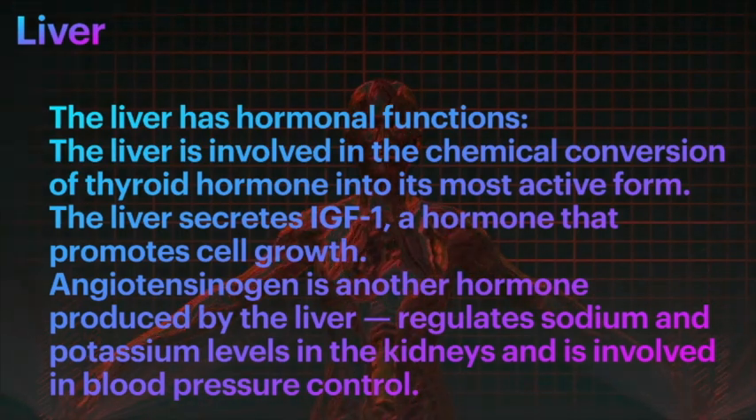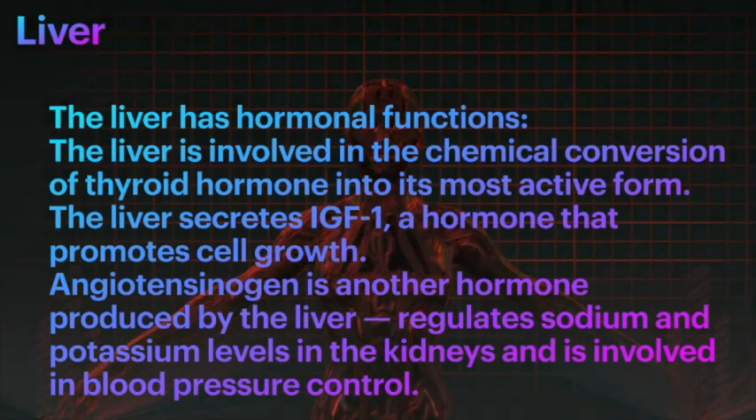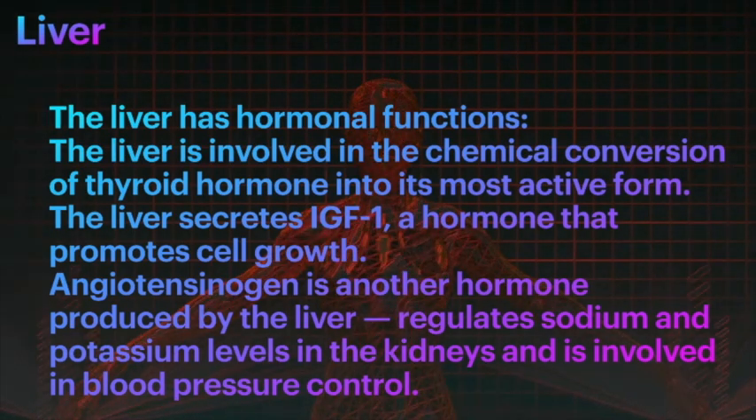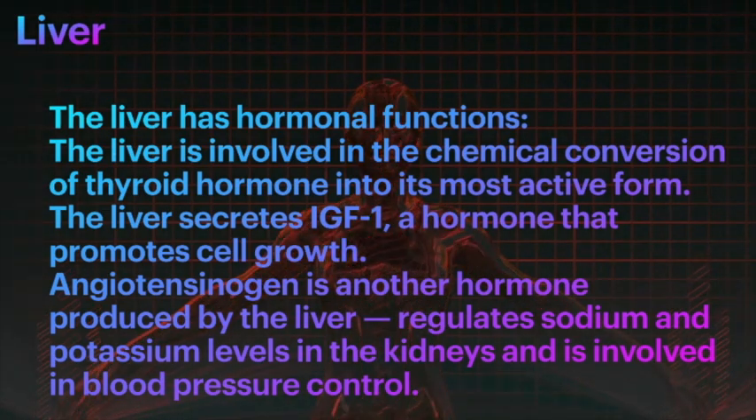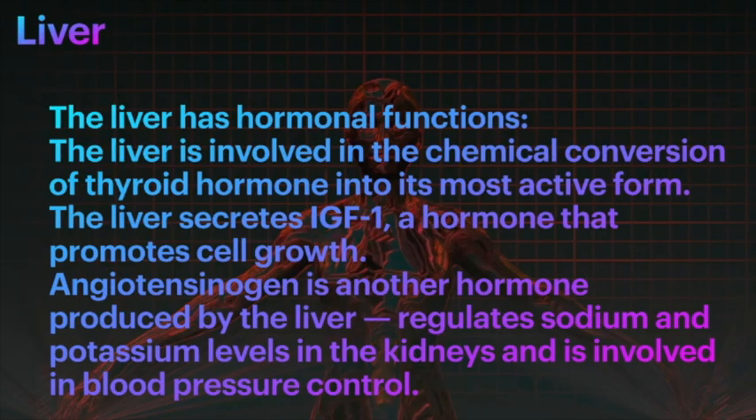Triiodothyronine, which is T3, and that conversion happens mainly in the liver. The liver also secretes IGF-1, insulin-like growth factor 1, a hormone that promotes...